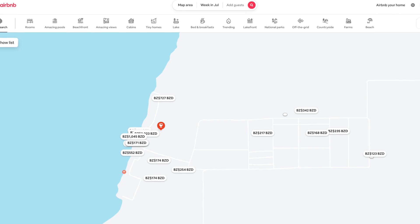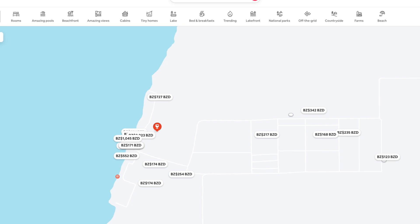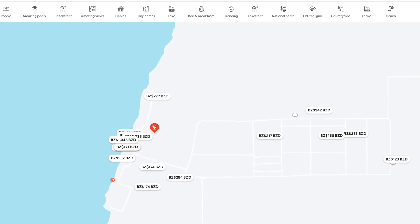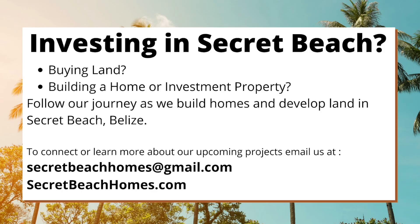More and more Airbnbs and short-term rentals are being added to Secret Beach every day, and there are new homes going in all the time. The area is growing like crazy. Are you investing in Secret Beach? Are you buying land, building a home or investment property? Follow our journey as we build homes and develop land in Secret Beach, or connect with us — we'd love to hear from you. You can reach us at secretbeachhomes@gmail.com or at our website, secretbeachhomes.com. See you in Belize.